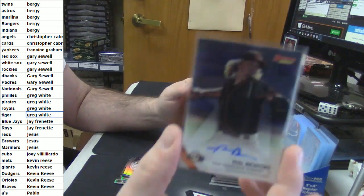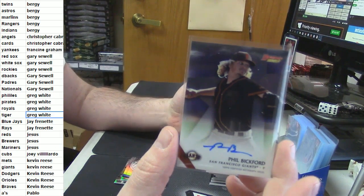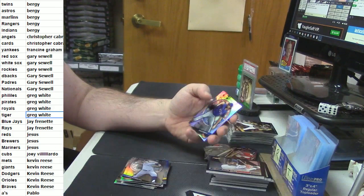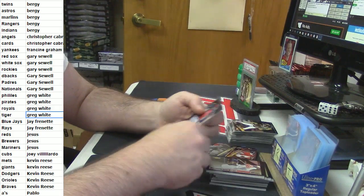I've pulled a lot of these cards. Phil Bickford — I've seen a lot of Phil Bickford autos. I only hope he pans out. Cole Hamels Refractor. Buxton rookie.